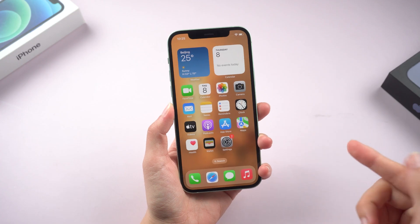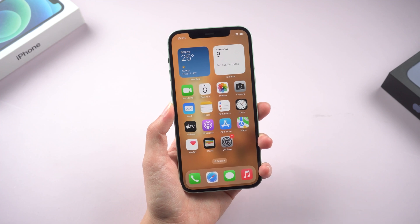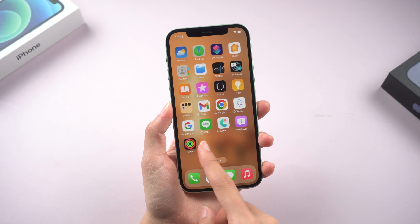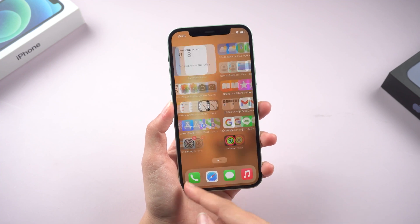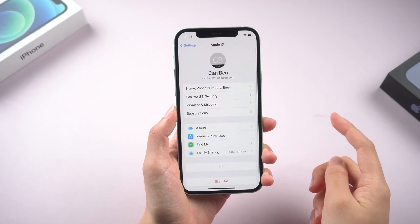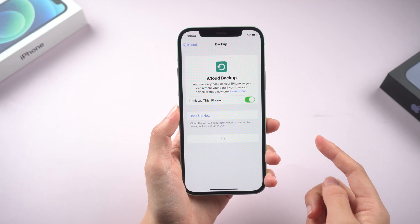Step 1: Back up your data. This step is extremely important. If you don't have a ton of time to devote to the pre-installation process, make sure you do this. Now you can see I have the RC running on this device, which is pretty much the final version. So first click your avatar in the settings, then go over to your iCloud sections right here and make sure that you have the iCloud backup option enabled.